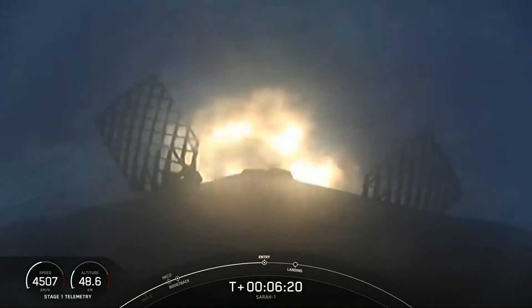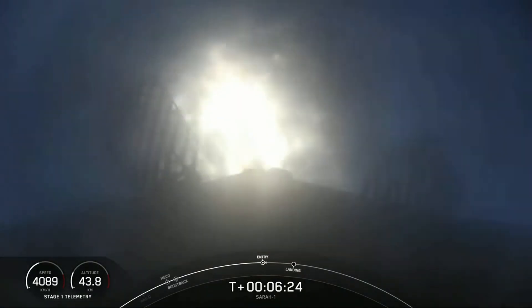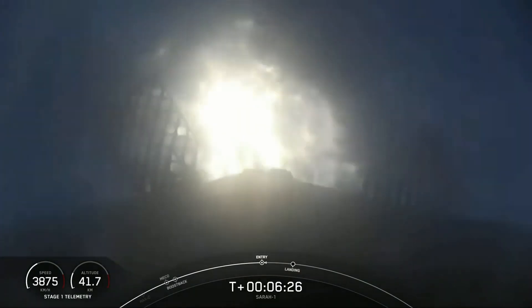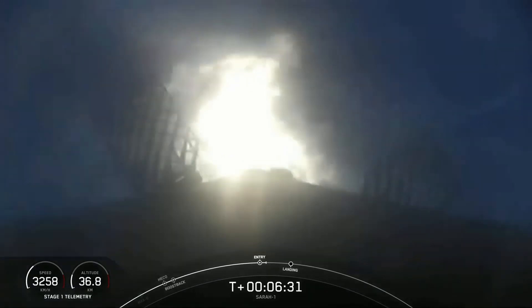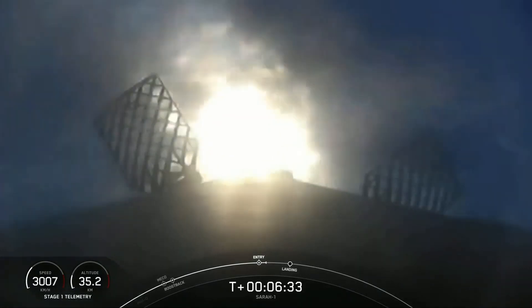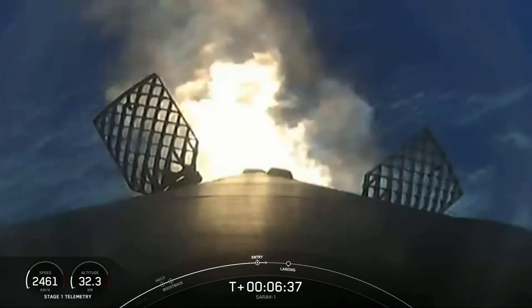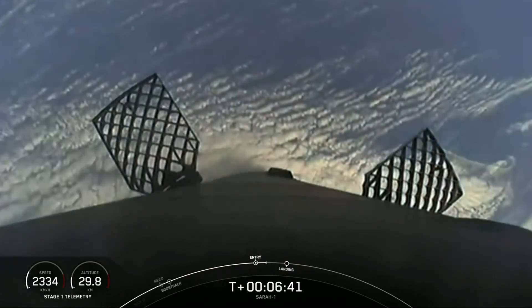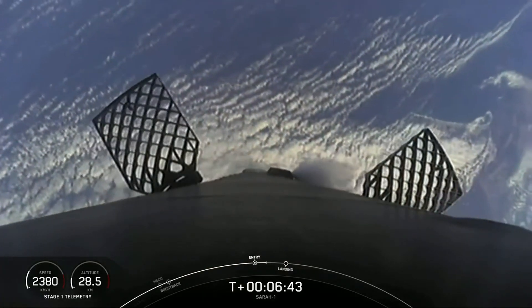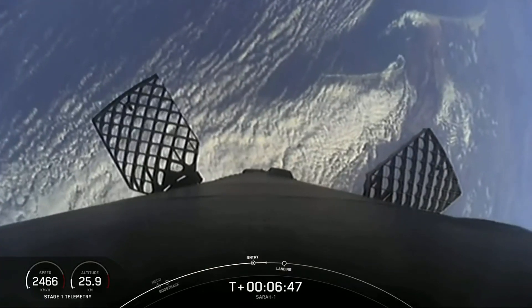Stage one entry burn has started. There is the entry burn — three of the nine engines on the first stage have relit. We are indeed slowing down the first stage. The entry burn has completed. Stage one entry burn shutdown.